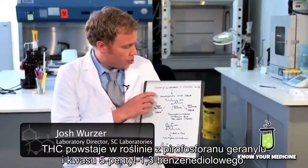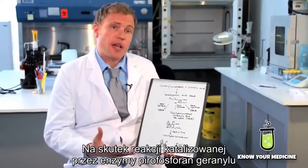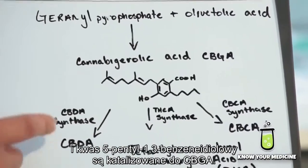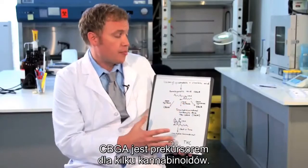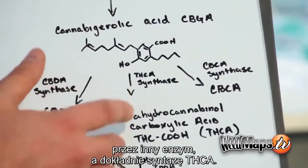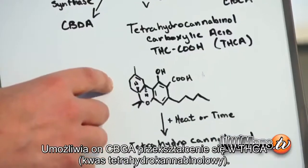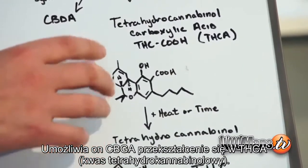THC starts out in the plant as geranyl pyrophosphate and olivetolic acid. Through an enzyme-catalyzed reaction, these are catalyzed to cannabigerolic acid, or CBGA. The CBGA is the precursor to several of the cannabinoids. To make THC, we go through the pathway catalyzed by another enzyme called THC synthase, which allows the CBGA to become THCA, or tetrahydrocannabinolic acid.